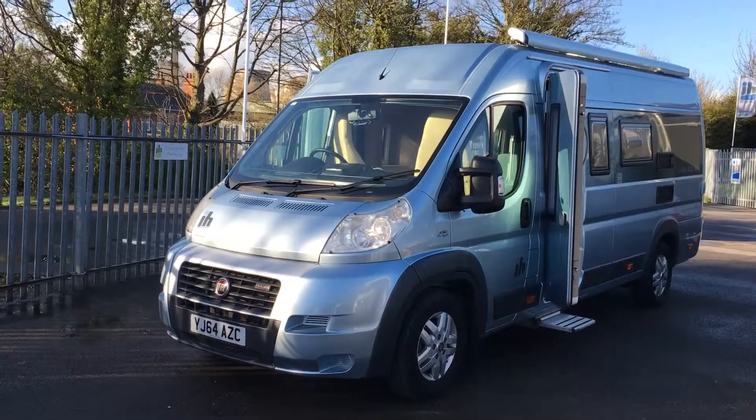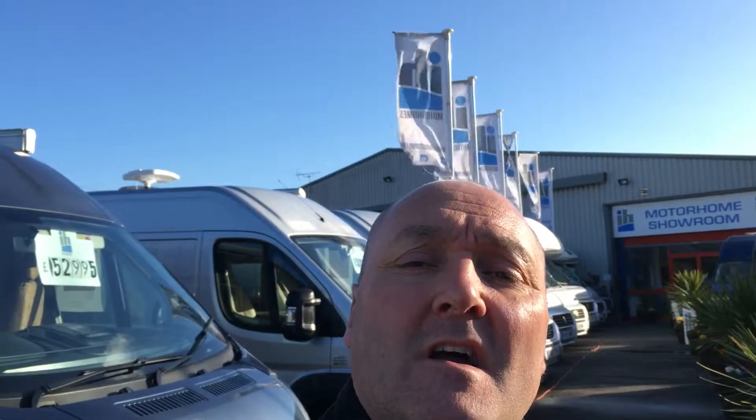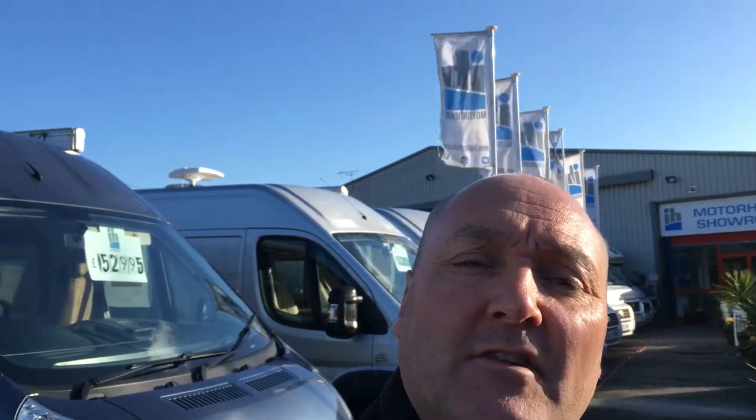Hi there, my name is Wayne at IH Motorhomes in Nottingly. I'm just going to do a video presentation of our IH N-Class 630 side lounge. It's a 64-rated vehicle, so let's have a look and see what we think.